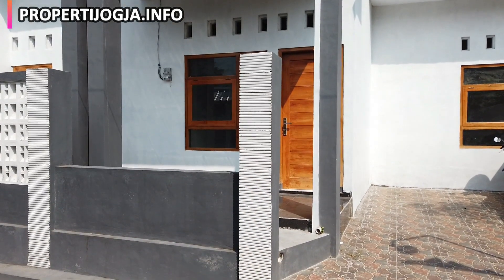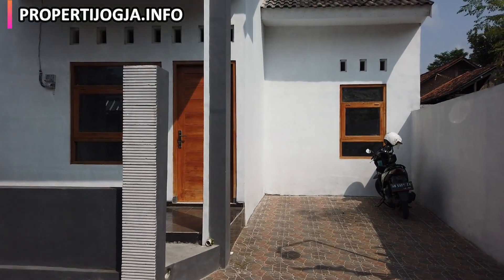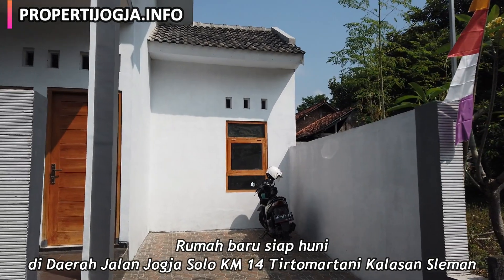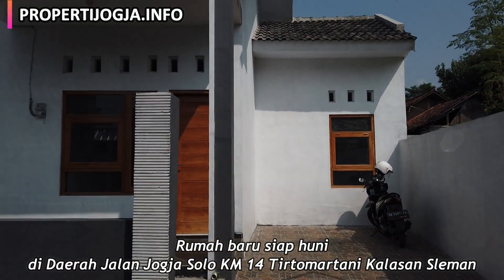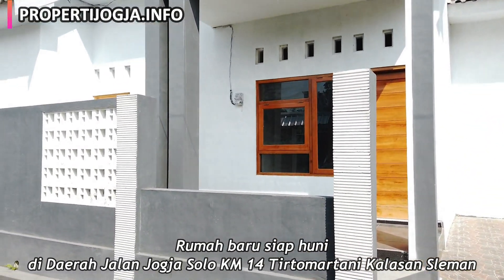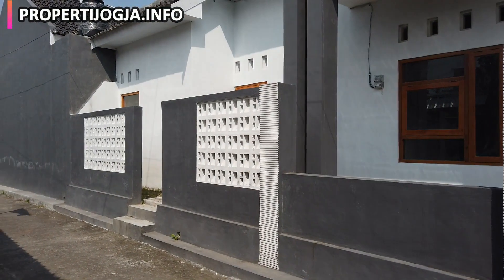Kali ini kita akan mereview sebuah rumah baru siap huni, yang lokasinya ada di Jogja Timur, tepatnya di daerah Jalan Solo KM14, di Satirta Matani, Kecamatan Kalasan, Kabupaten Sleman, Yogyakarta.